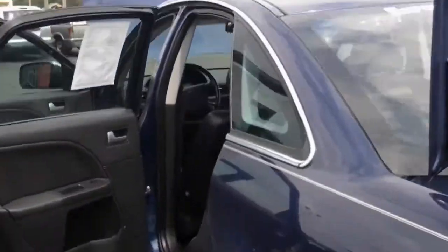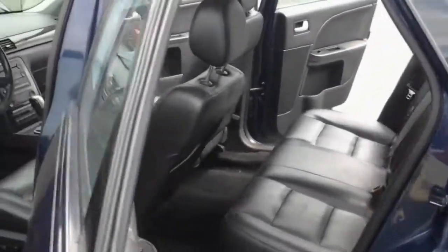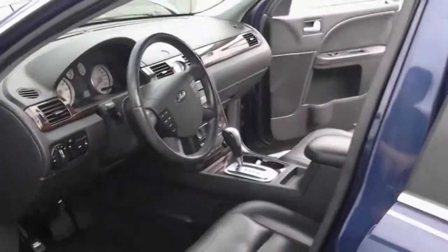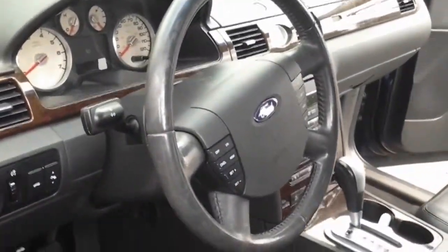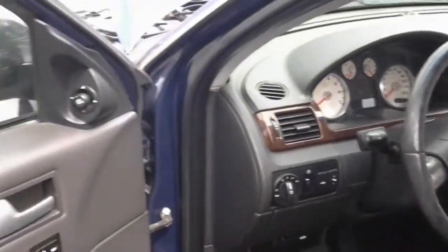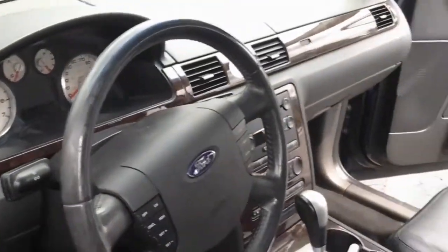Moving back up here, as you can see, another shot from the driver's side — great blue paint. Moving into the driver's side, we do have adjustable foot pedals for you, power windows, power locks. This thing is just absolutely fantastic. I think you're going to love it.